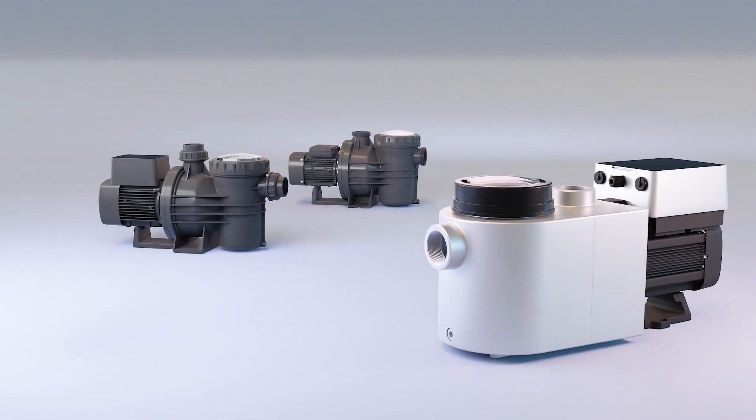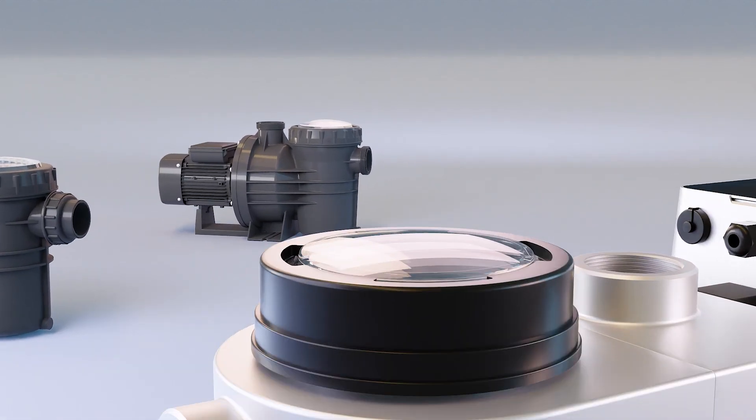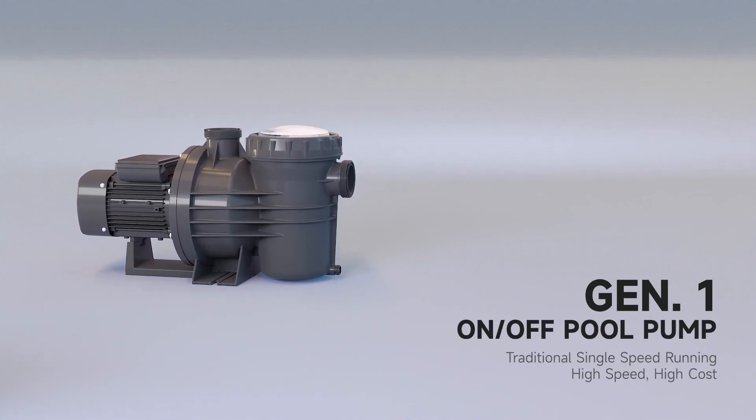There are three generations and each one provides a different experience. The first generation is the Single Speed Pool Pump. It always runs at a high single speed, producing excessive energy costs.